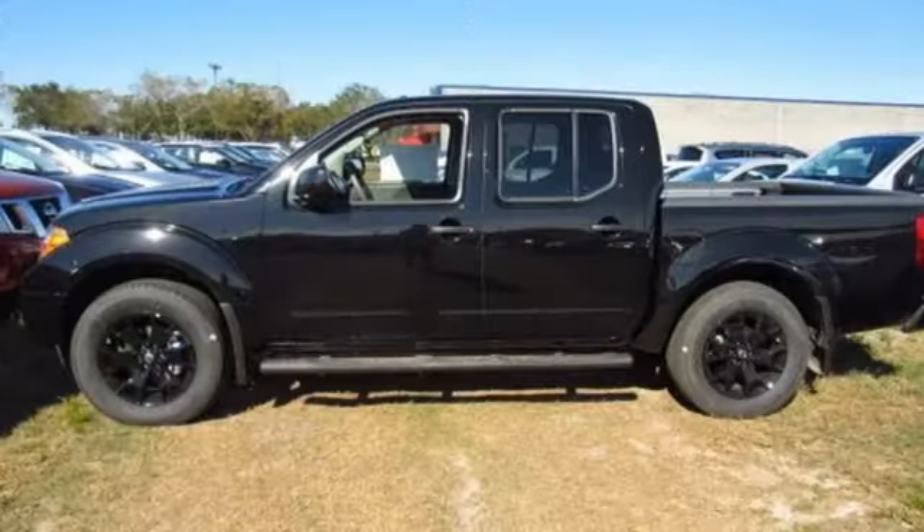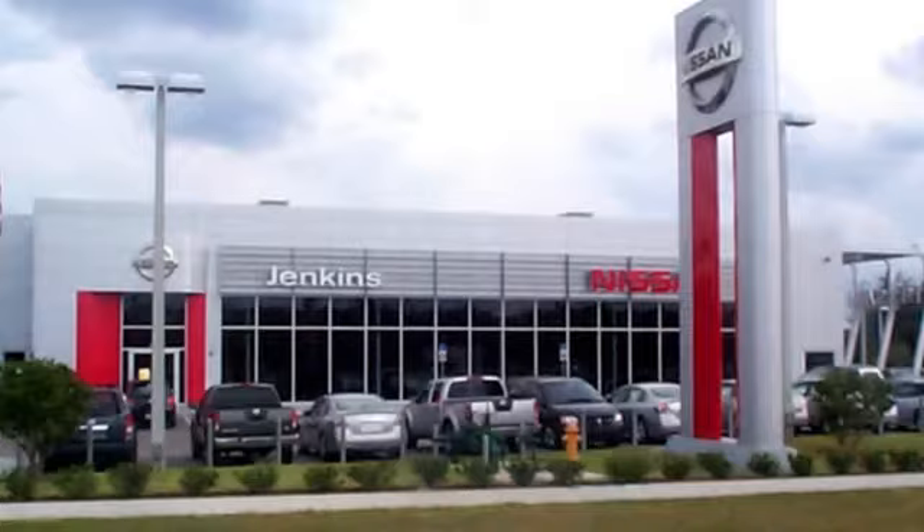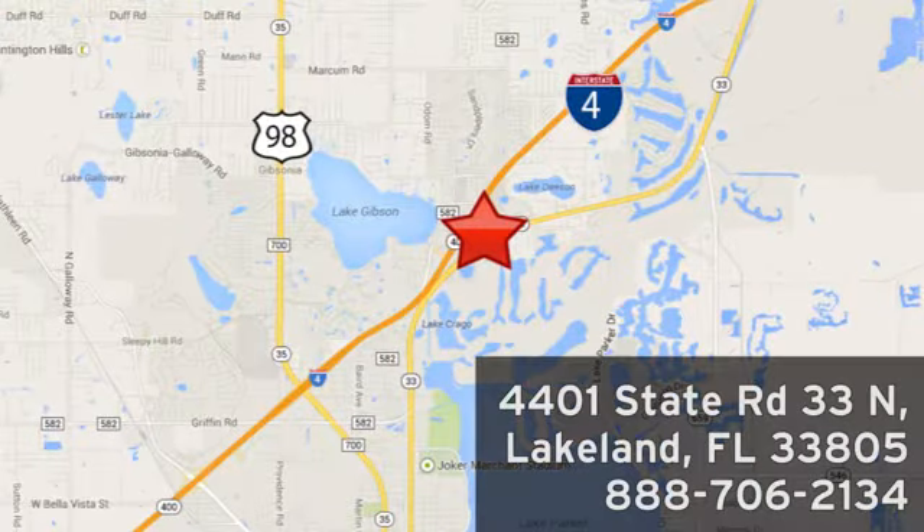Hit the trails and don't look back. This Frontier is ready for a test drive. At Jenkins Nissan, honesty is our policy. We're conveniently located at 4401 State Route 33 North in Lakeland, Florida.